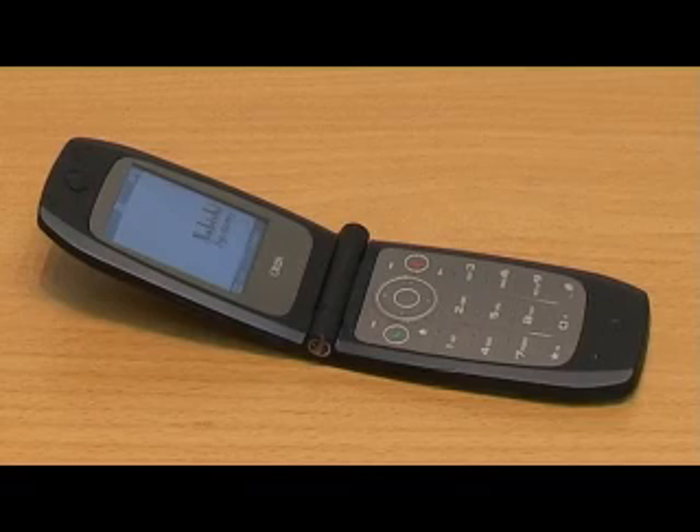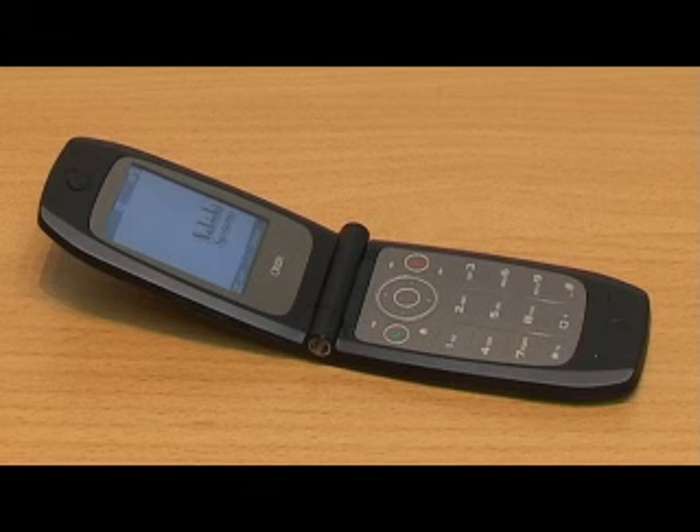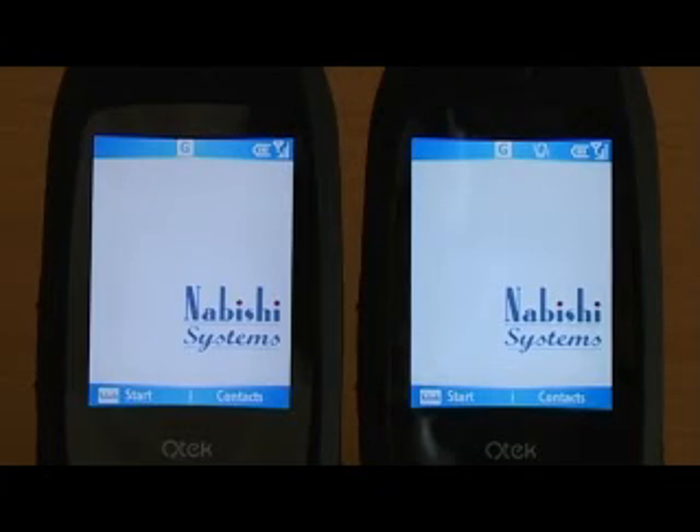To ensure that the security of the telephone is not compromised, the entire operating system of the phone is replaced by Nobishi's complete encryption system.